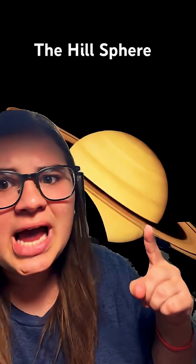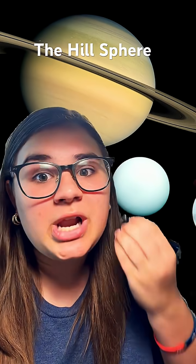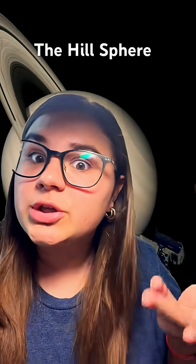Have you ever wondered why Saturn has so much more moons than Jupiter? Common in space science, a planet that is larger and has a stronger gravitational pull is known to have more moons. For our solar system, that is Jupiter. But there's one catch — if Saturn is smaller and weaker than Jupiter, then why does it have the most moons?